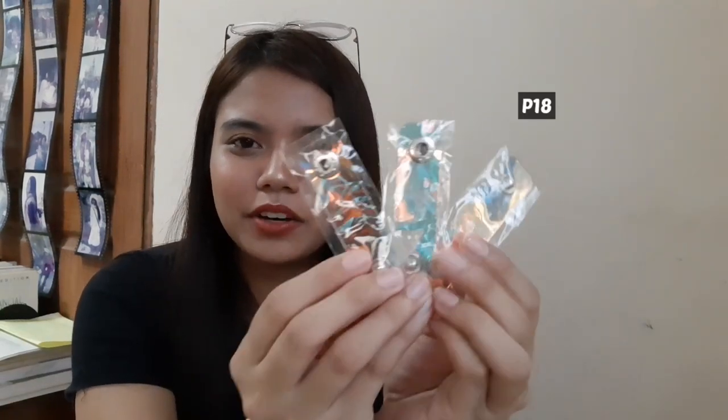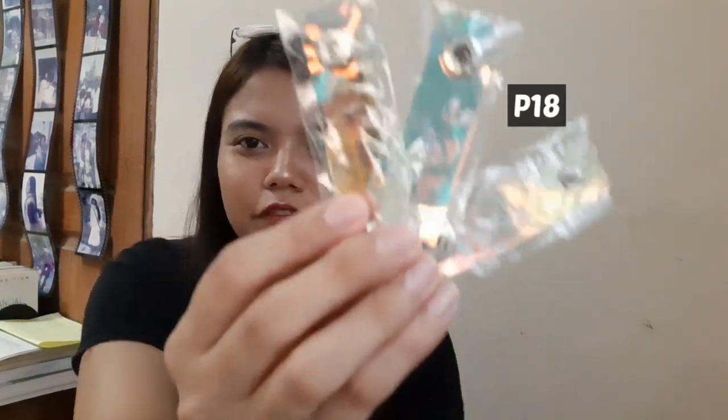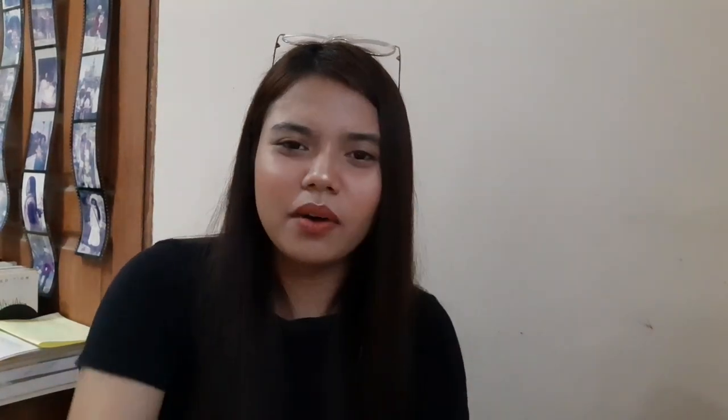I bought an organizer for my cords. Parang holographic yung style. Kasi sobrang annoying nung nagbuhol-buhol yung mga wires and cords — it's really annoying. So bumili na ako ng tatlo: for my earphones, charger ng phone, and charger ng iPad.